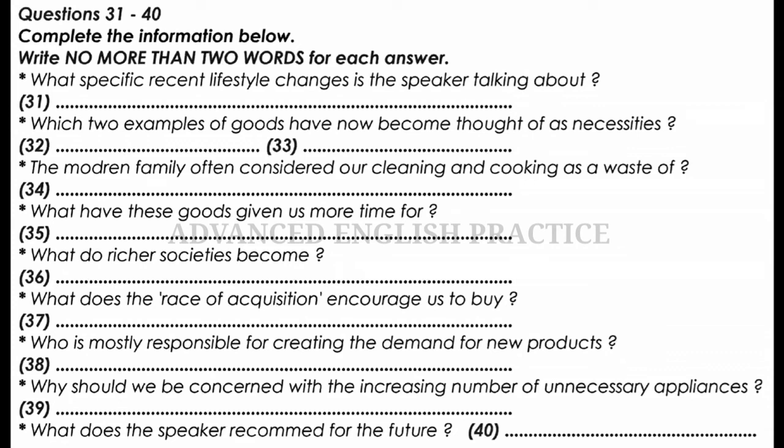Now turn to part four. I'd like to talk about the changes to our leisure time and I'll start by talking about lifestyle changes over recent years for women. First, you have some time to look at questions 31 to 40.